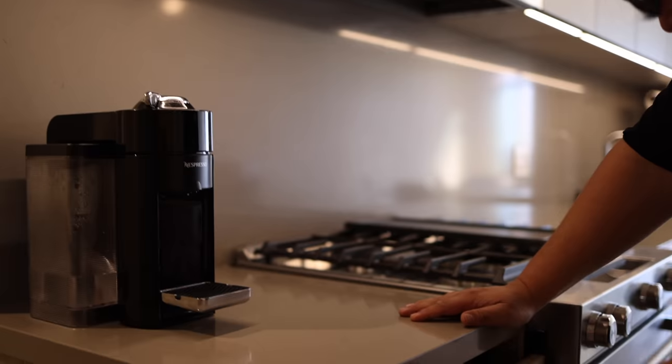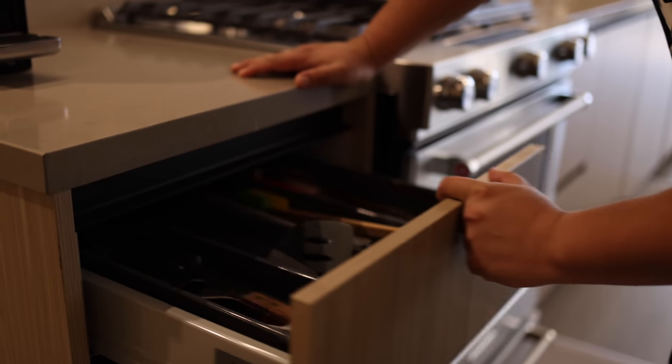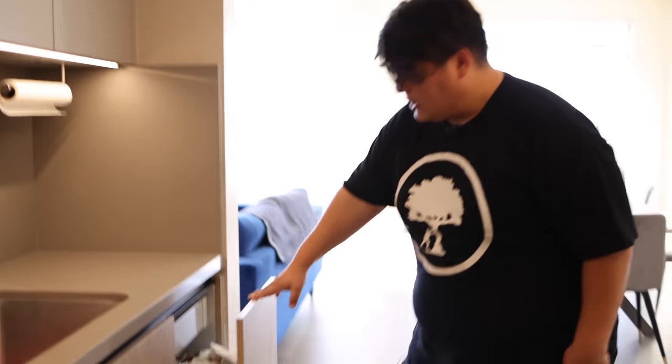I know a lot of you are like, 'Yo Thomas, you're showing me your house — this is a weed channel.' Don't worry, we're about to smoke some bowls right now. That's why I'll let you guys see my new spot, and then we have a trash can in here like adults — very awesome.